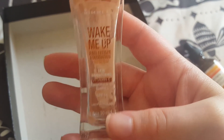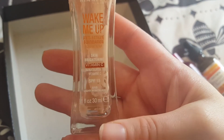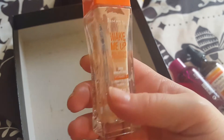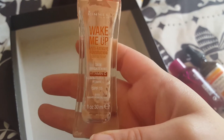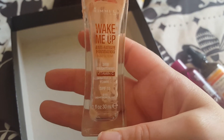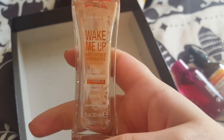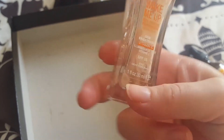Next, I've got this Rimmel Wake Me Up Anti-Fatigue Foundation Skin Brightening. I have got to the end of that — it was okay. It looks a little bit dry in places when I use this, but it's alright as a foundation. I just need to use it with a dampened beauty blender to make it look that little bit more moisturising.